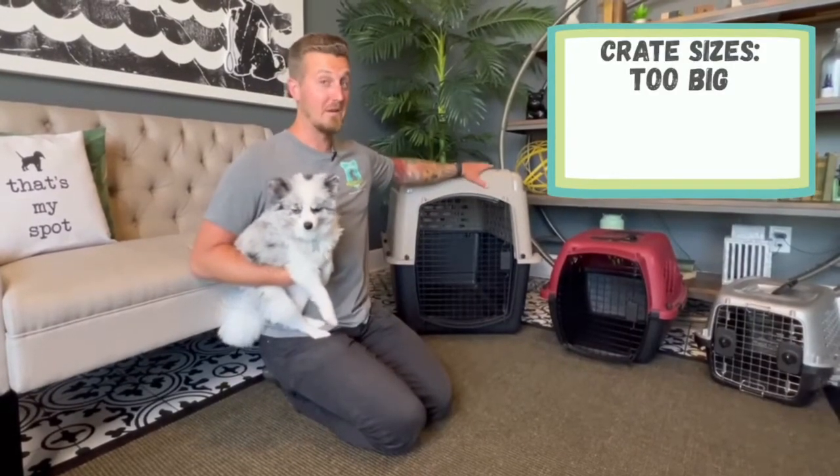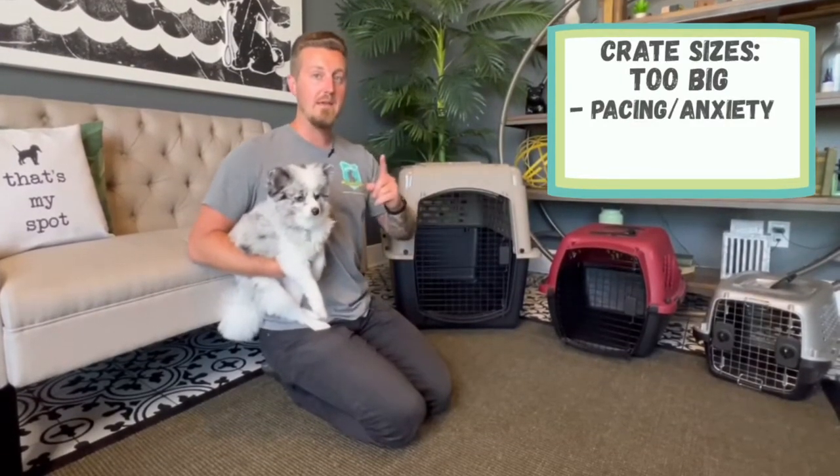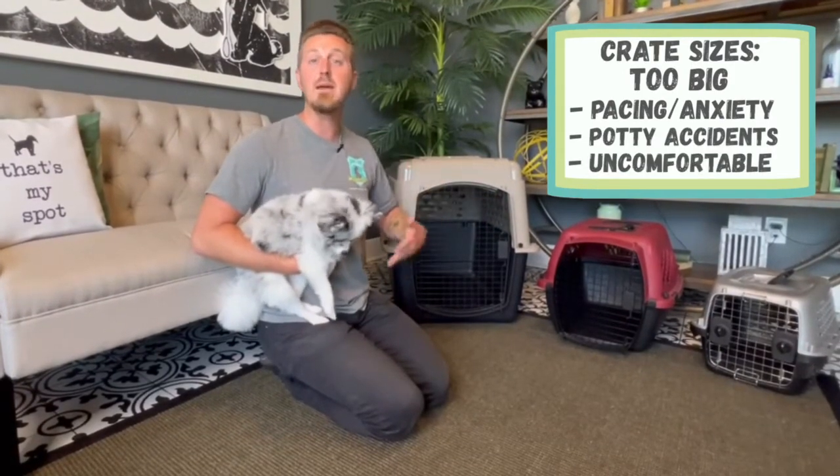If you have a crate that's a little bit too big, it will lead to your puppy pacing back and forth. He'll be having a ton of potty accidents, or it could even be considered a large territory that makes him uncomfortable because he knows he can't protect it.